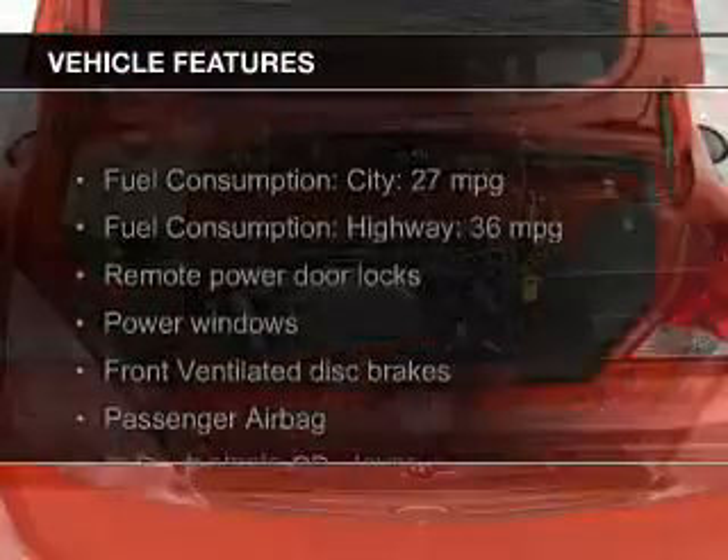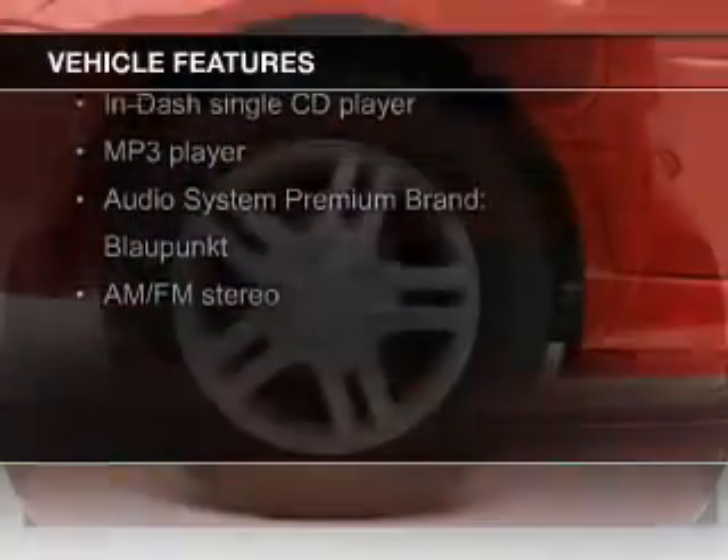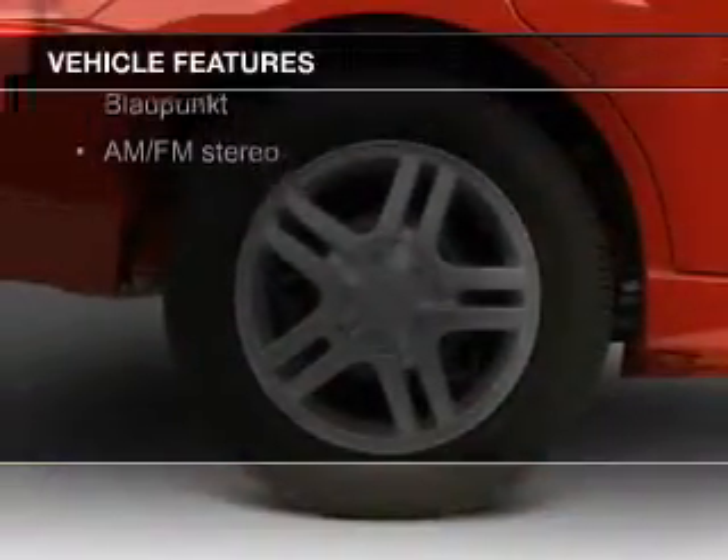The features include a premium sound system, aluminum rims, keyless entry, an MP3 player, privacy glass, and air conditioning.